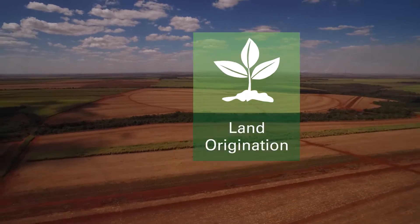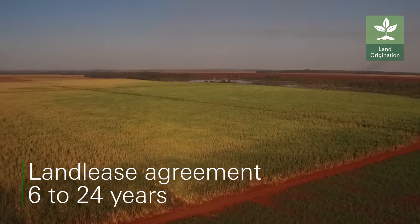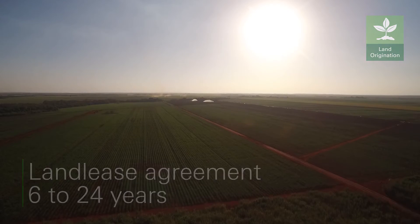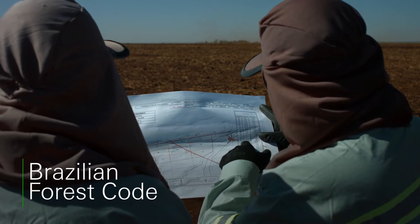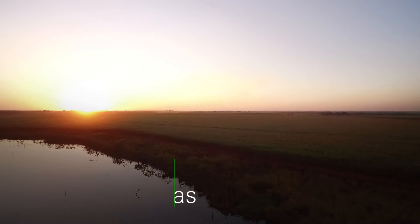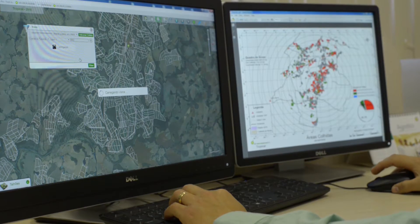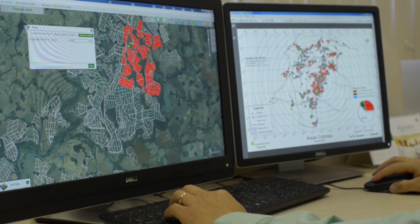BP Biofuels cultivated areas are established via long-term leasing agreements with landowners in the surroundings of our units. We follow the Brazilian Forest Code and all our land must be registered under the Rural Environmental Register, a digital platform that maps out farms all over the country.